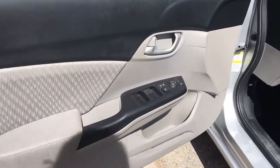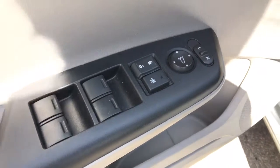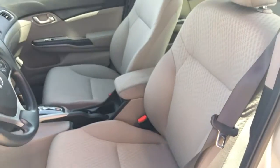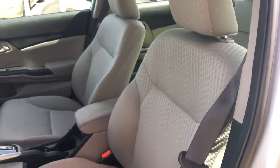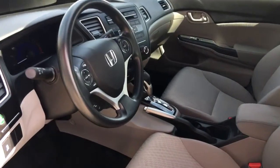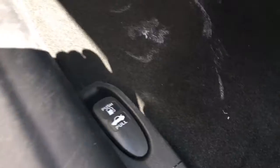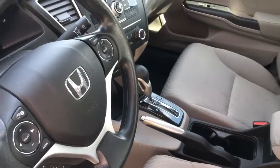Taking a peek inside, on our door here we've got our power mirrors, locks, and windows. Inside we've got a beautiful gray fabric interior with a six-way manually adjustable driver's seat, four-way manually adjustable passenger seat, adjustable height seat belts, and a tilt and telescopic steering wheel — you can get quite comfortable. Down below here you've got your hood release, gas door release, and trunk release.